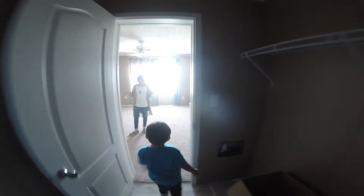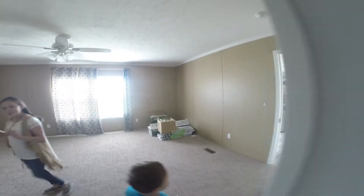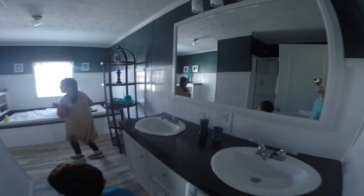And then you come to the master bathroom, which is over here. It is humongous — it has two sinks, a bathtub, a shelf, and a walk-in shower. It's absolutely amazing.